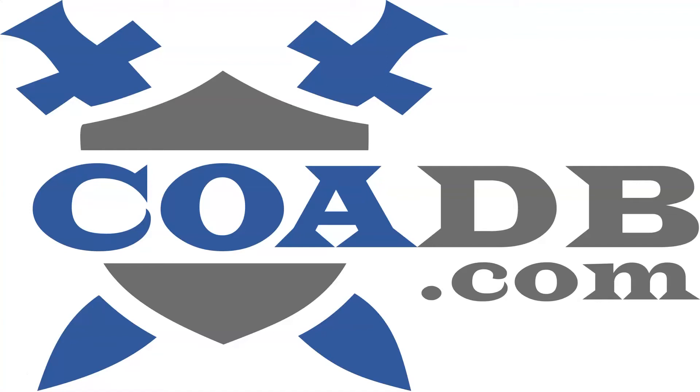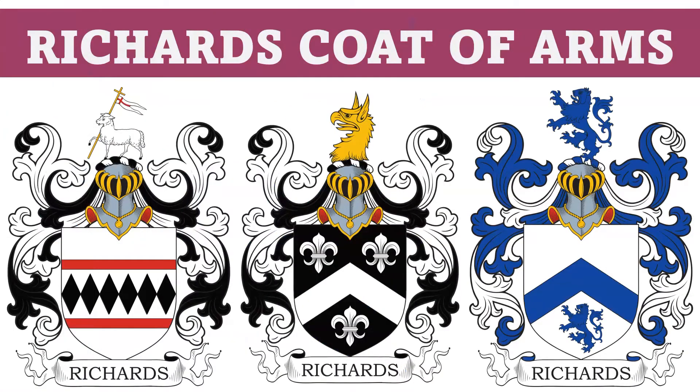Hello everyone, this is COADB.com, the Coat of Arms Database. Today we are briefly going to discuss 11 different coats of arms in the Richards family. Before we get started, we wanted to let you know that we offer genealogy and ancestral research services at our website. Please visit the link in the description. We are typically able to trace your family's ancestry back several hundred years and determine whether or not your ancestors owned an authentic coat of arms.